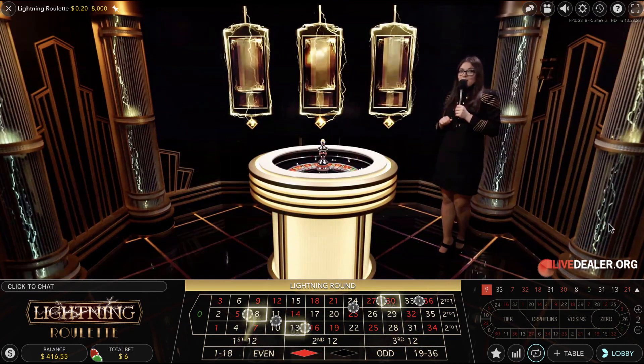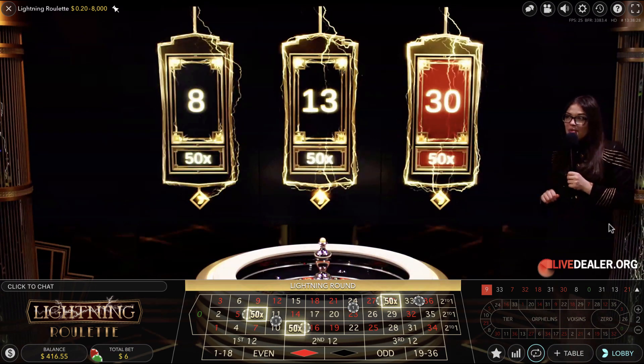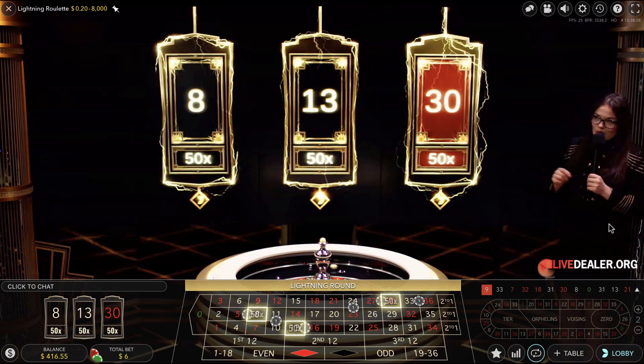We got 3 numbers in this lightning round: 8, 13, and 30 — all with a 50x multiplier. So let's try to get one of those beautiful numbers on the wheel.